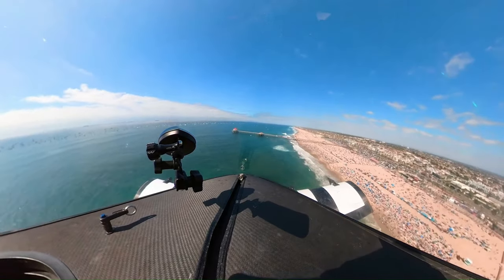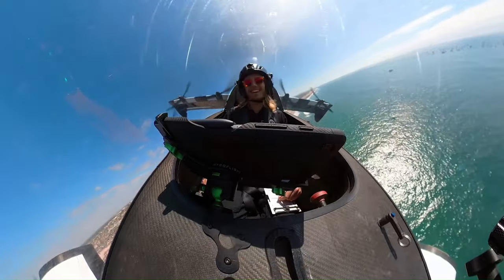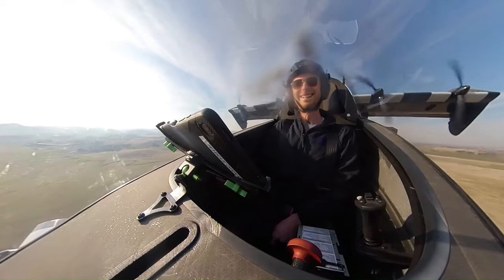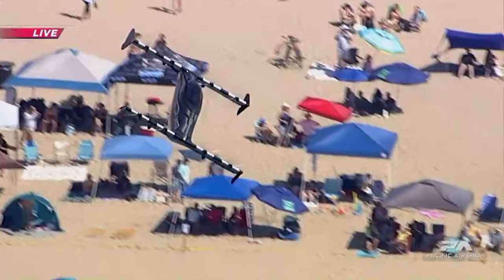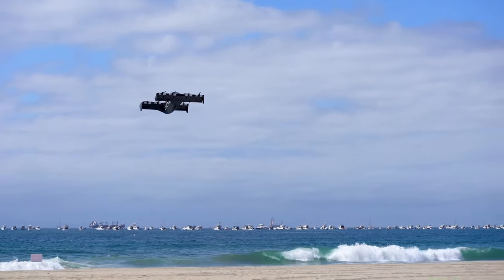Notably, the Black Fly operates under the FAA's Part 103 rules for ultralight aircraft, meaning no pilot's license is required. The single-seat fly-by-wire design allows for easy maneuverability, and its compact size makes it ideal for short trips. Opener aimed to begin accepting orders for the Black Fly in 2023.